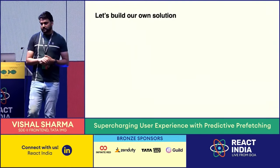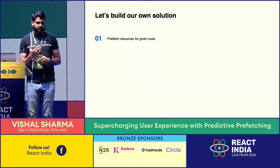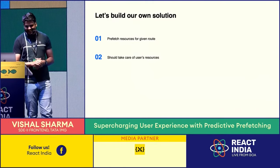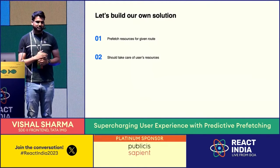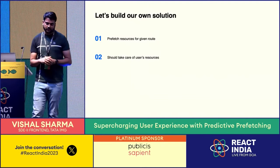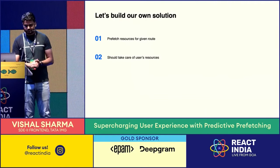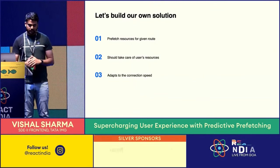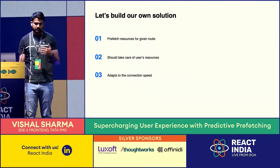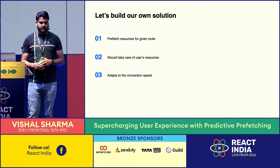Before building, let's list out the requirements. First, it should be able to prefetch routes — that's obvious. Second, it should take care of users' resources. We are not going to exploit users' data bandwidth — a user can have limited data availability, so we must account for that. Third, we need to adapt to users' connection speed. If a user is on a slow connection, we don't want to prefetch because that takes up network bandwidth and might cause a bad experience even on other websites they're browsing.